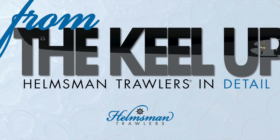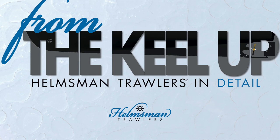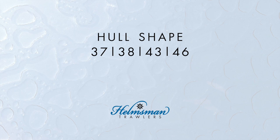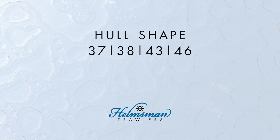Helmsman trawlers are well built from the keel up. We are highlighting in a series of short videos some of the features and construction methods that distinguish these finely crafted boats. In this episode we're looking at the shape of Helmsman trawlers' hulls. This video addresses the 37, 38, 43, and 46 hulls, which though obviously different in size share key characteristics.